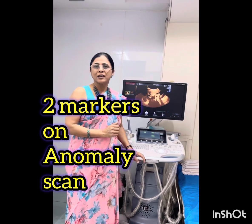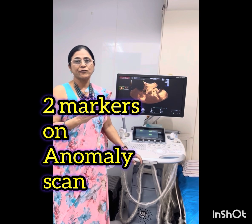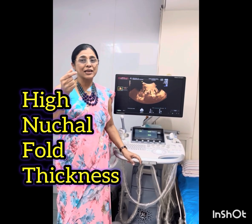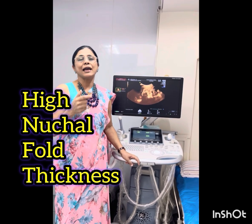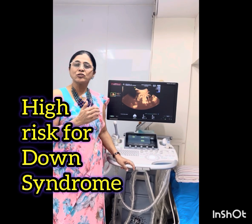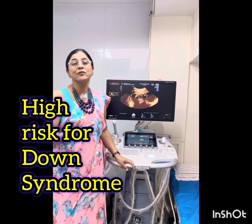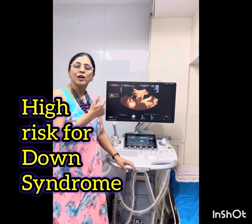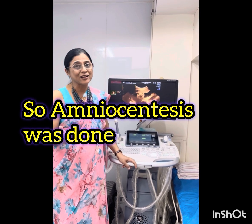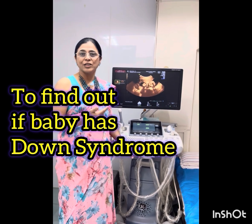In this particular case, there were 2 markers on the anomaly scan that we do at the 5th month. There was high nuchal fold thickness — the skin behind the neck of the baby was thick — and there was one more marker called echogenic intracardiac focus. Because of this, the risk for Down syndrome or trisomy 21 came as 1 in 62, and therefore we performed this diagnostic test, which will tell us whether the baby is actually having Down syndrome or not based on the genetic test.